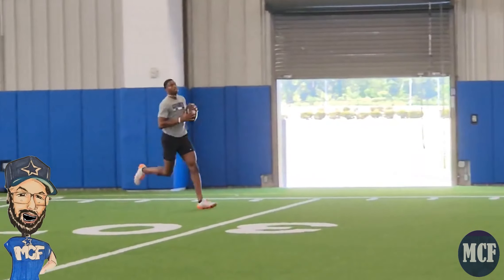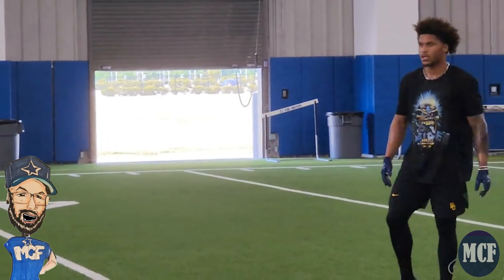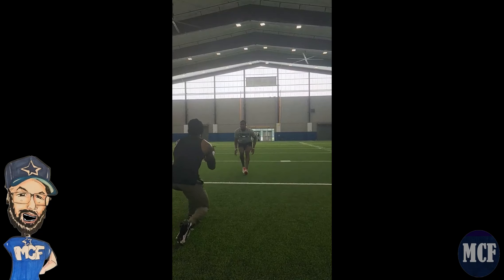He intercepted his first pass last year and played a vital role in the playoffs as a nickel cornerback for defensive coordinator Dan Quinn. Position flexibility is an emphasis in Dallas with Quinn and Mukwamu right now.